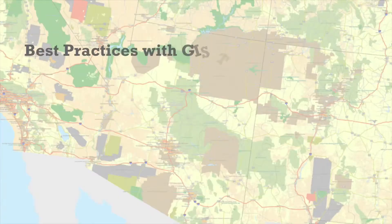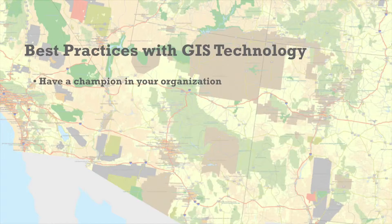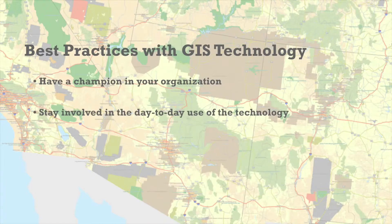If I were to give one best practice to my peers, it probably wouldn't be just one. Probably the most important one is to have a champion in your organization — someone who is high up enough that they can guide the adoption of the GIS technology and its utilization throughout the component — and to have a really good working relationship with them.